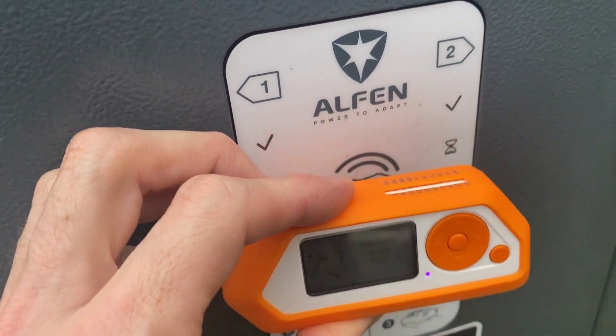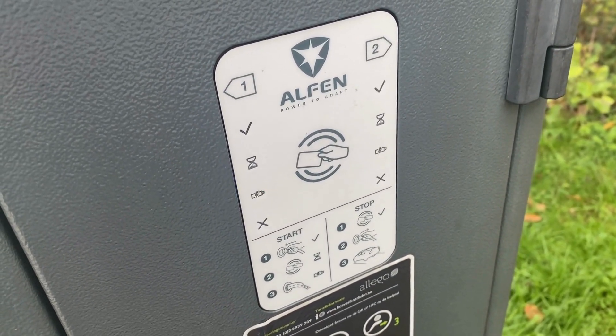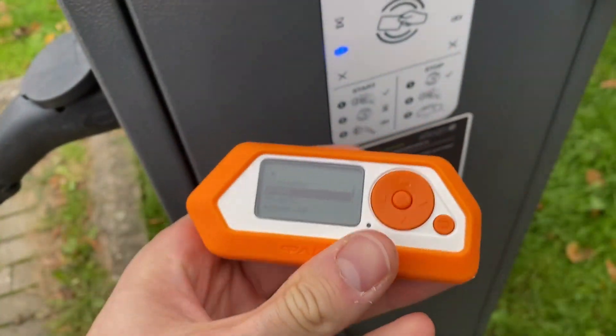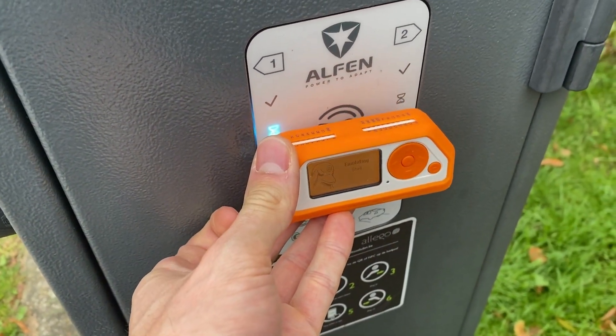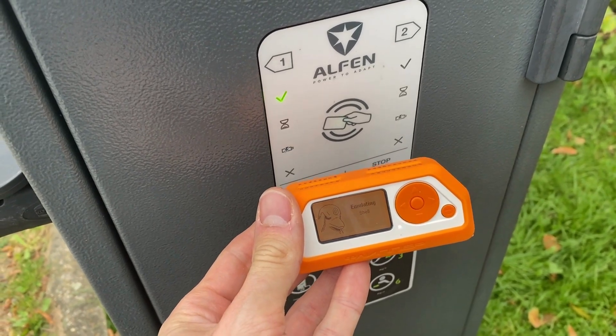And later, you will see here I am using the Flipper Zero again, but this time to stop the charge. So for both starting charging and stopping, it is still working exactly with the same dump.